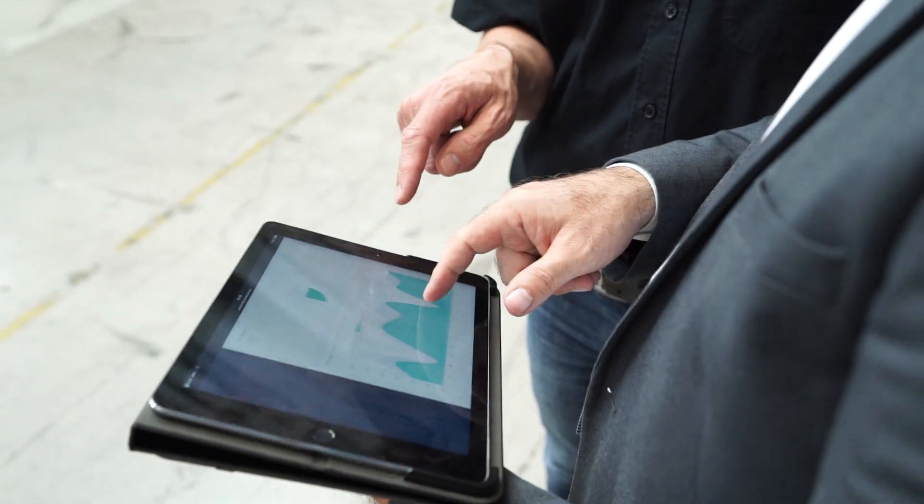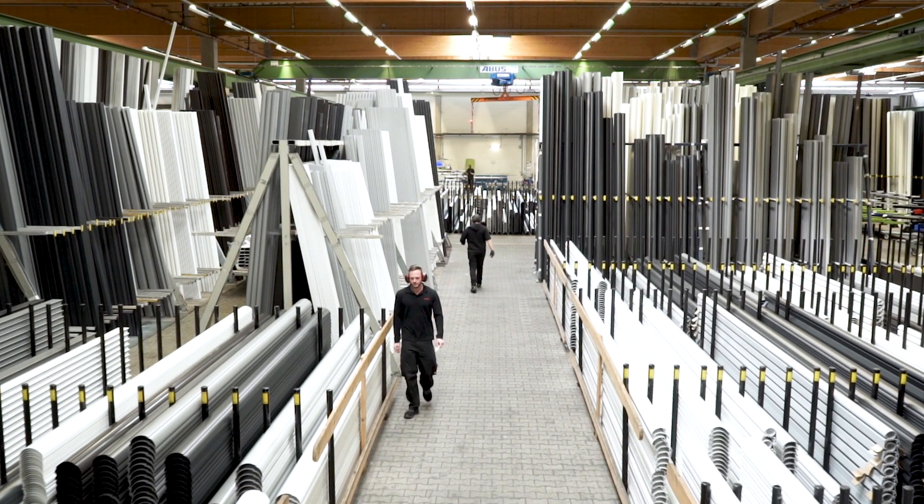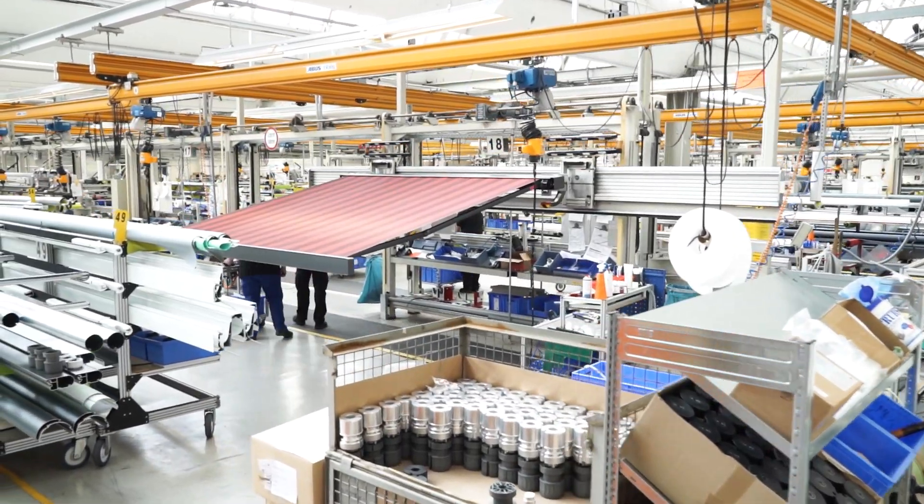Industry 4.0 — for Markilux, Industry 4.0 means an ever more intensive integration of modern communication systems with digital technology. We have the ability to make an ever quicker rate of change possible. There are many areas in production that could be automated along these lines.